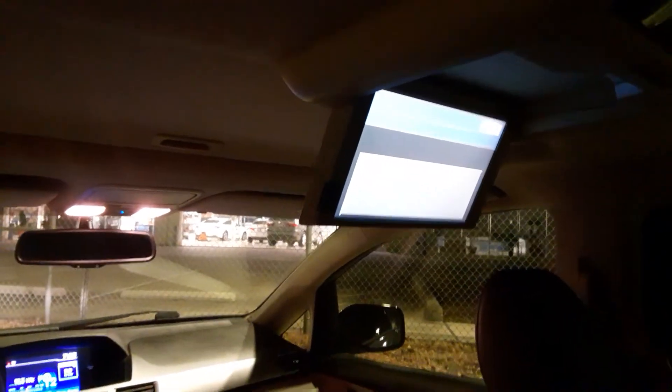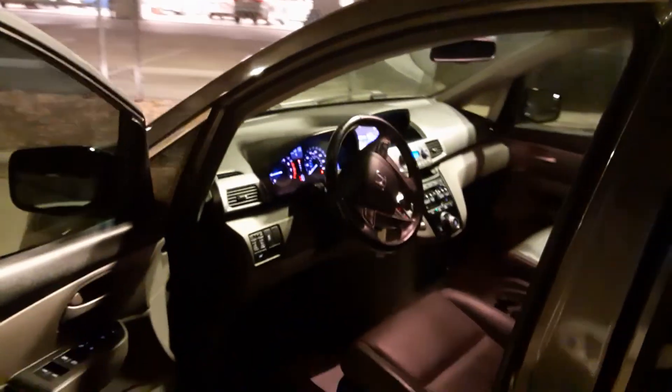By the way, it also has the ability to show movies with a screen that comes down from the center of the vehicle. Have a great evening — we'll be in touch.